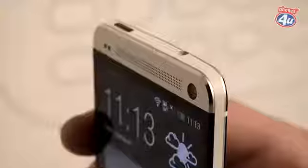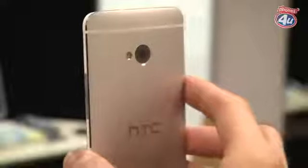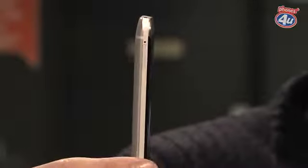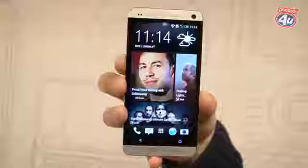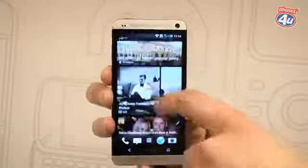With an all-aluminium chassis and stunning build, the HTC One really is dressed to impress. It weighs in at less than 150 grams and is only 9.3 millimetres thick. It's also got a beautiful 4.7-inch 1080p full HD display.